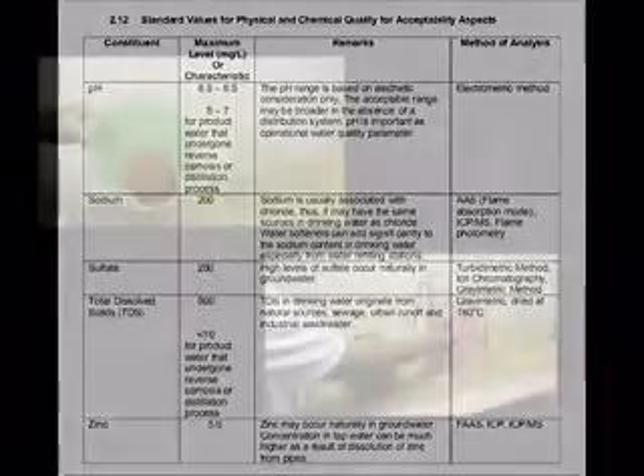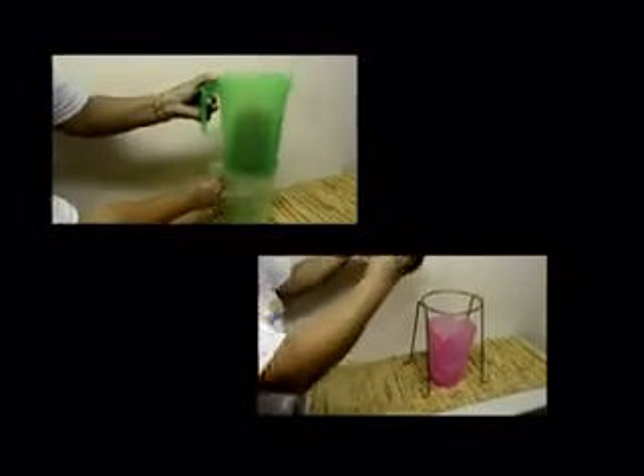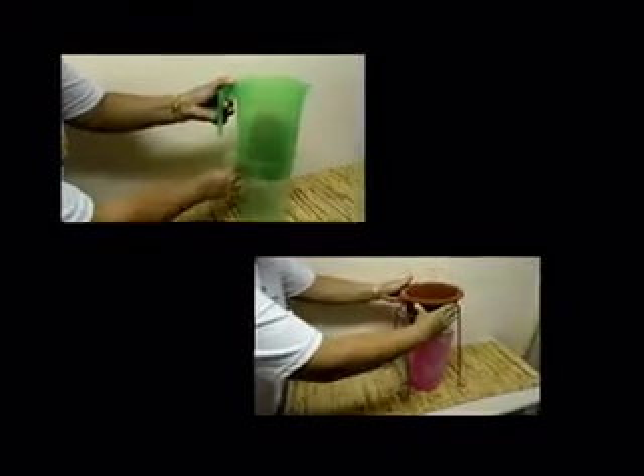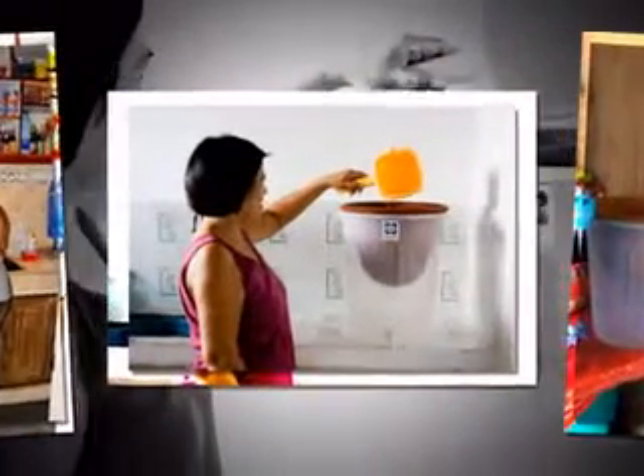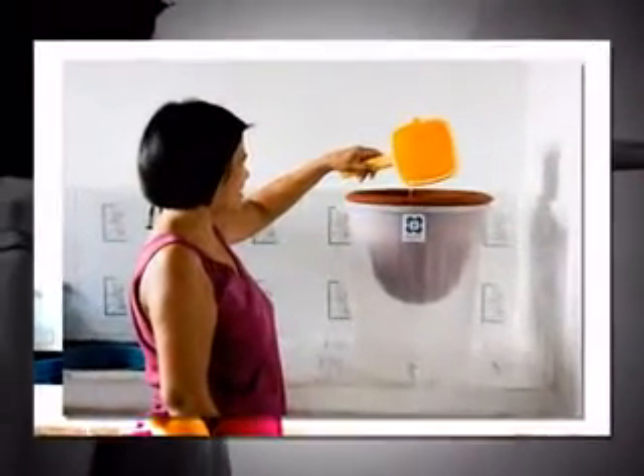It is also very easy to install or assemble, handle and maintain, and is reasonably priced. Field tests were also conducted, and pot filters were distributed to NHA households in Muntinlupa City and Cagayan de Oro City. Positive feedbacks and comments were obtained.